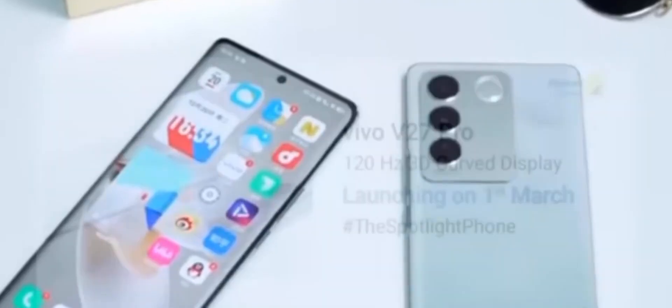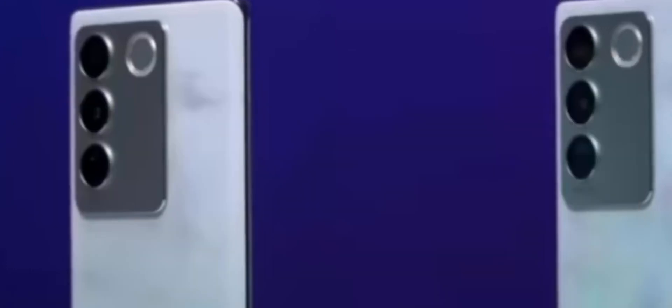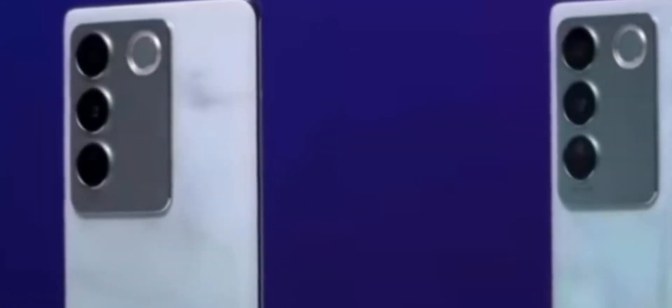Vivo has a big launch for next month. It's called Vivo V27, a new phone that will launch next month. This phone has a chance to launch March 1st.